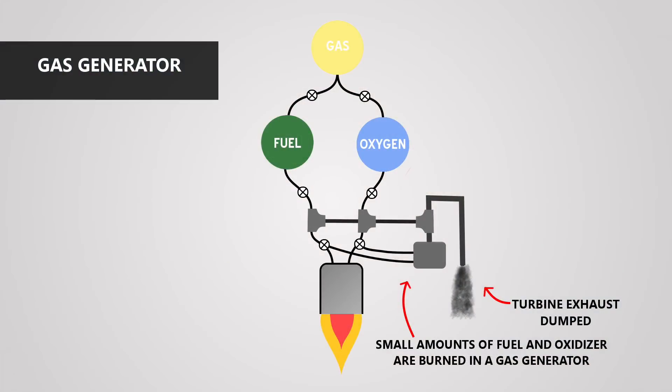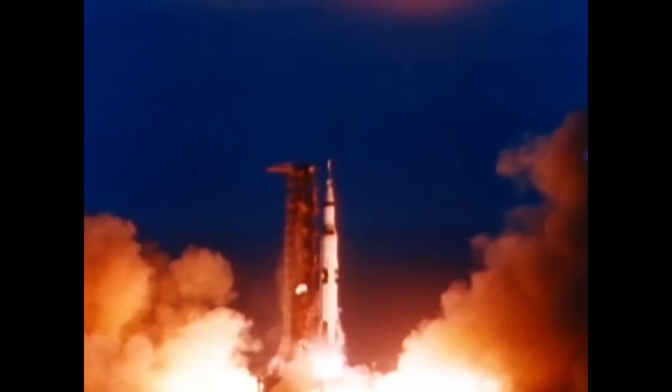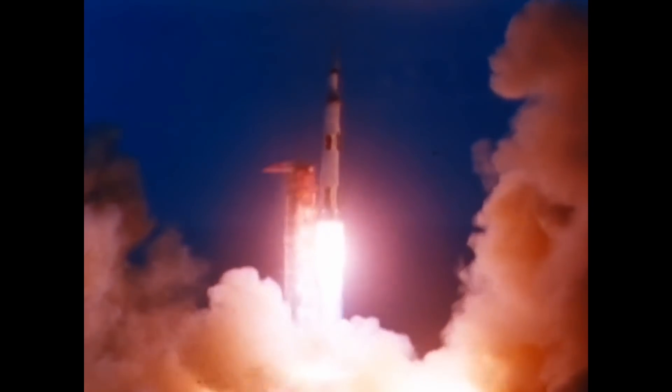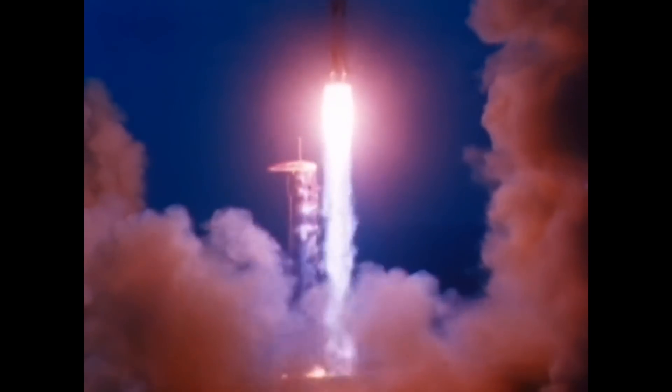We'll start with the gas generator cycle. In this engine cycle, there is a small chamber added to the rocket engine where chemical reactions produce the hot gas for the turbine. Most gas generator cycle engines take a small amount of both propellants and burn them in this small combustion chamber. The exhaust from this is then fed into the turbine, and after powering the turbine, the exhaust gas is dumped out of the engine through a pipe. Some early gas generator cycle engines used hydrogen peroxide instead, which would be decomposed over a catalyst to produce hot steam. This method reduced the complexity of the piping but added weight since another tank was needed to hold the hydrogen peroxide. This method hasn't really seen much use since the early days of the space race.